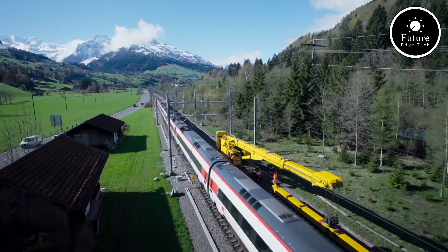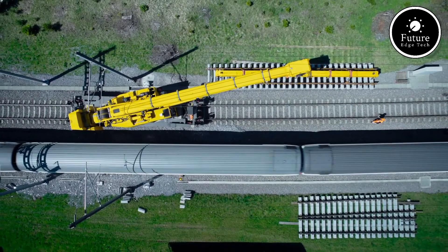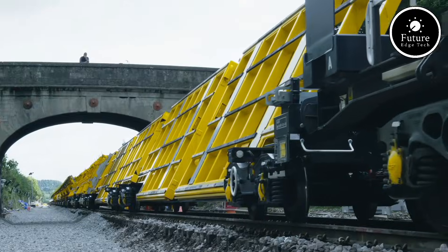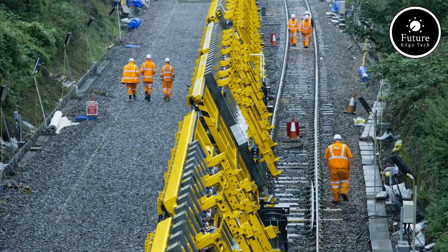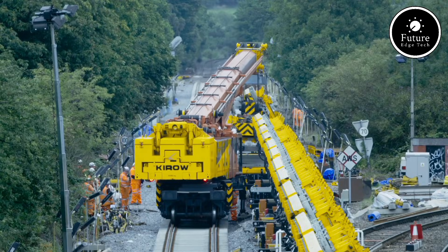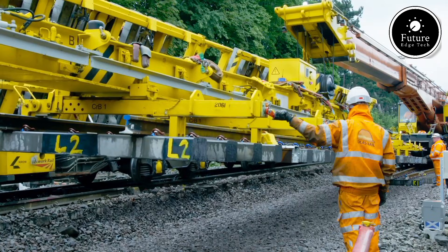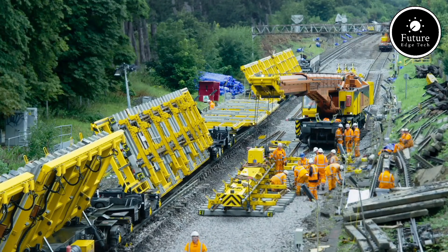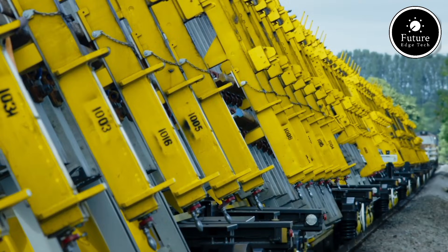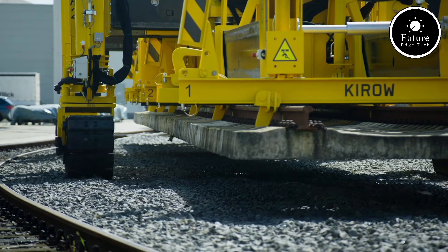Its telescopic boom and swiveling crane provide unmatched flexibility, allowing operators to position rails in tight spaces or over challenging terrain. Safety is at the forefront of its design, featuring advanced stabilization systems and real-time monitoring technology. Operators can control the machine with ease, thanks to its ergonomic cockpit and intuitive interface, ensuring precise operations even in high-stakes environments. The Kiro Tracklayer is designed with sustainability in mind — its fuel-efficient engine and reduced emissions contribute to eco-friendly construction practices. Its modular design simplifies transport and assembly. By combining strength, precision, and innovation, it continues to set new standards in railway infrastructure projects worldwide.